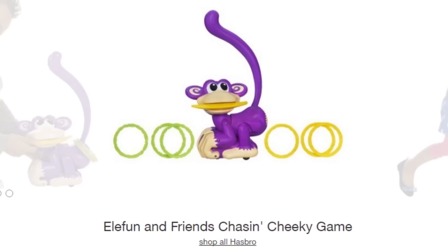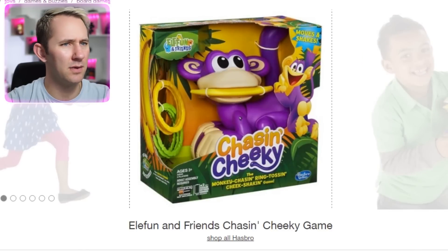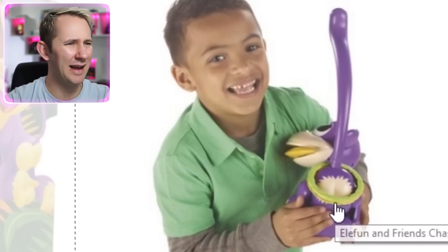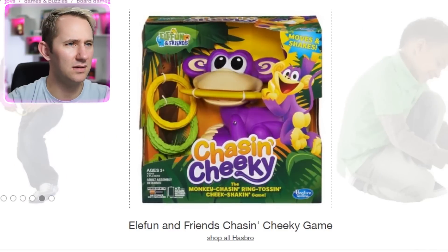Elfun and Friends Chasin' Cheeky Game. Chasin' Cheekies? Is it literally called Chasin' Cheekies? Because I'm pretty sure you can get arrested for that. So she's running — what's the deal with this? What is the point of this? You just run around and try to get the item to land on the monkey's butt? Why is this funny? This is weird, dude. This is creepy.